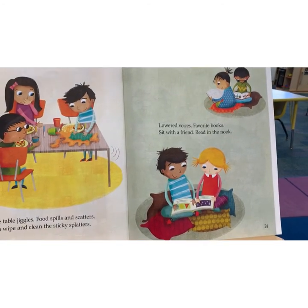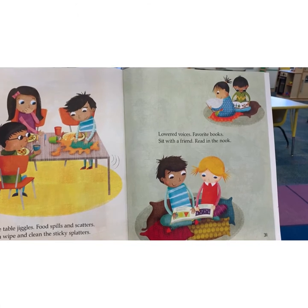Lowered voices. Favorite books. Sit with a friend. Read in the nook.